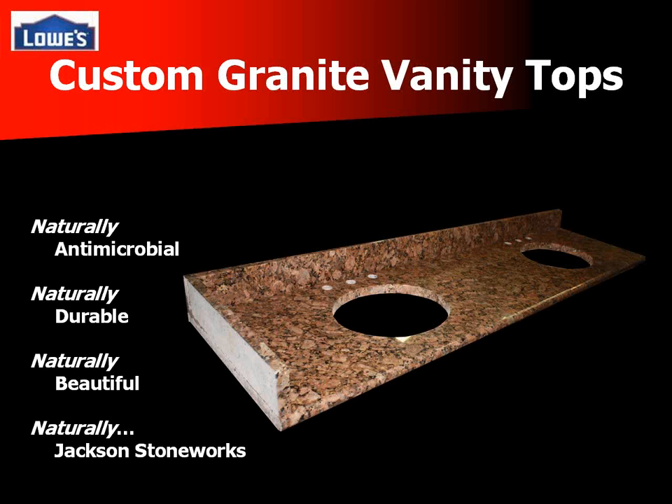We're a custom granite vanity top supplier. Some key points about granite that your customers may not be aware of: it is naturally antimicrobial, meaning it does not retain bacteria, making it one of the cleanest countertop surfaces on the market. It's also very durable — made of natural stone, it is scratch resistant, stain resistant, and heat resistant. You can even put a hot curling iron on the surface and it will not have any effect on the stone.